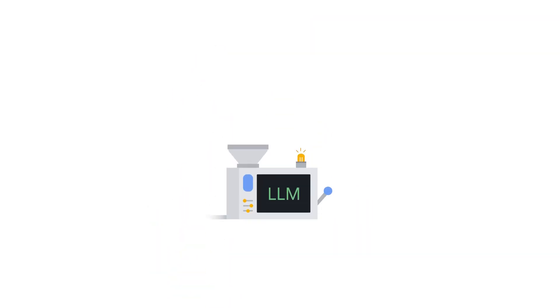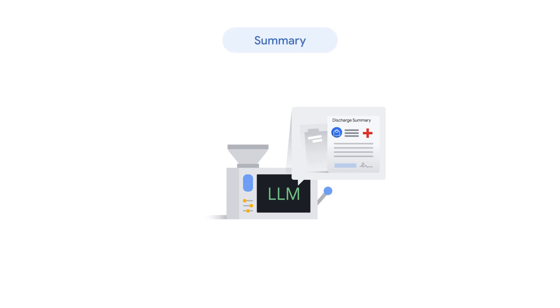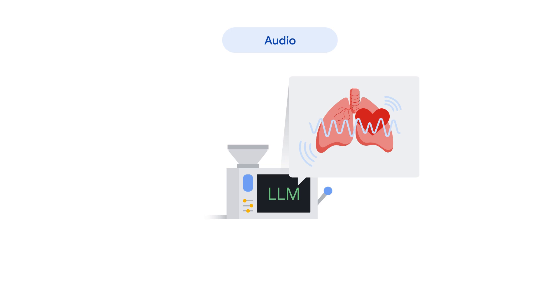Before going any further, let's pause to define large language models, or LLMs. LLMs are machine learning models that are trained on a massive amount of data. These models have an exceptional memory and are extremely skilled in solving common problems. In the medical field, solutions to these problems could include drafting discharge summaries, generating medical images, or even generating heart and lung sounds to augment medical training.